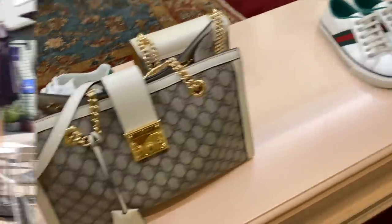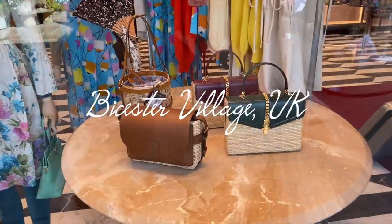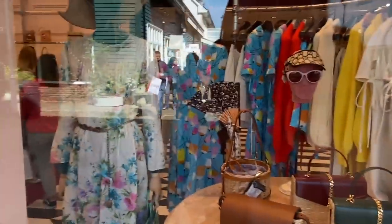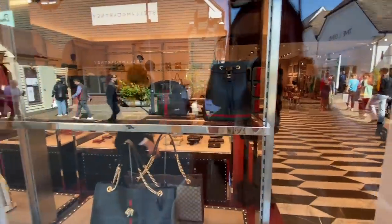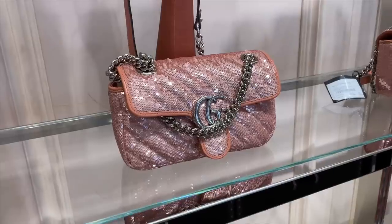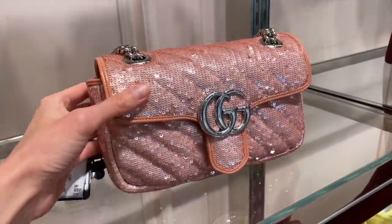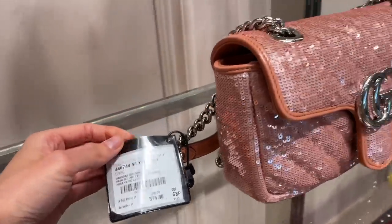Gucci now — the window displays. I'm very excited because it looks like they definitely have some new stock in. This is very summery, I love that dress. They don't like you to film in Gucci, so just having a quick look outside first. This looks like a staple bag. Mostly they've got canvas stuff and items currently in stock. Now for some sequins — can't believe this is pink. Marmont bags in all sequins, 875 pounds. Gorgeous.